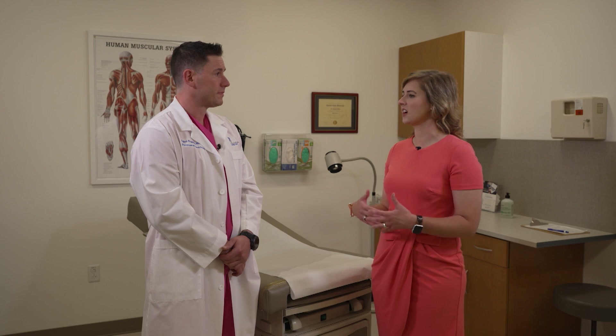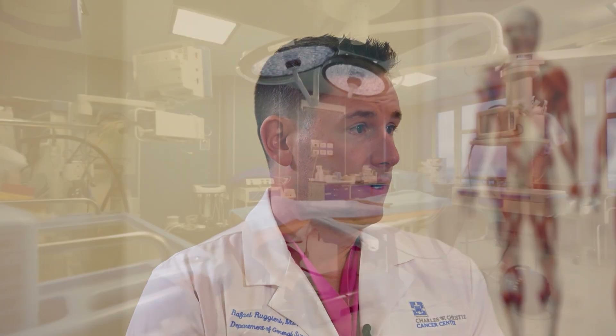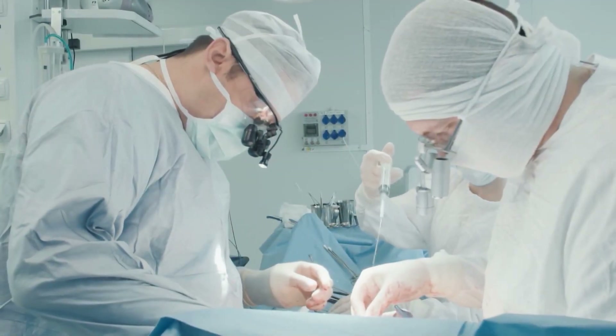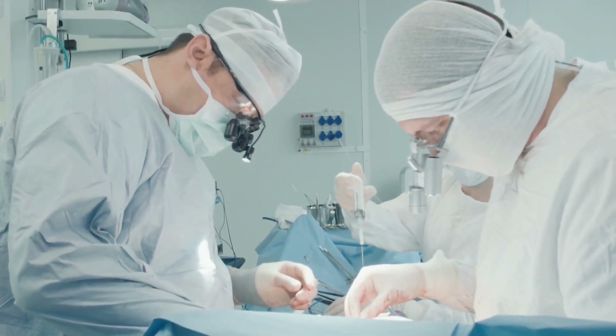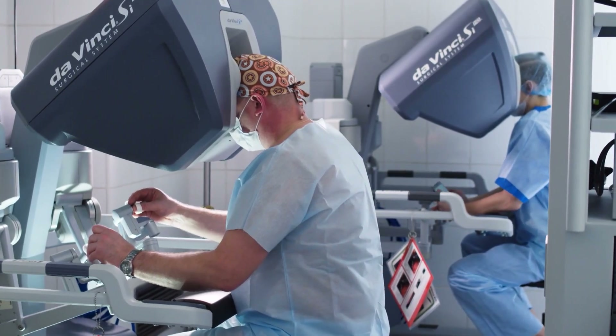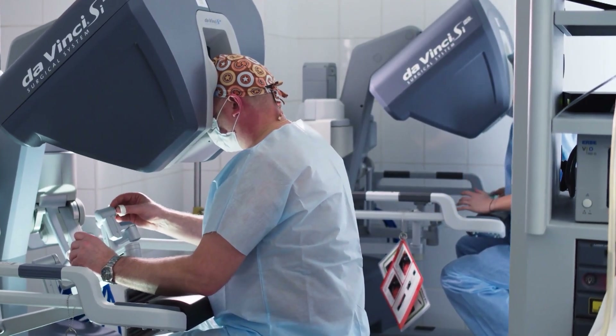And talk to me about the procedure itself. What happens during an appendectomy? There are two versions of it. One is open, where we make a cut and go in with your hands and remove the appendix that way. The much more common one is called laparoscopic, or minimally invasive, where we make three half-inch holes and do the work through those half-inch holes. And that's, of course, much easier to recover from.